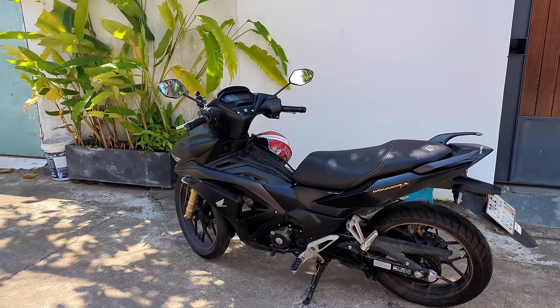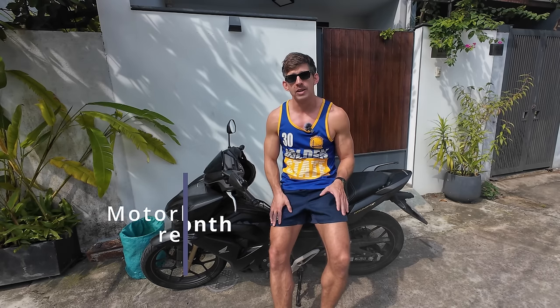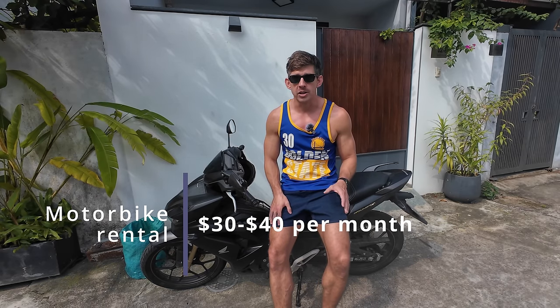Now let me show you how we're going to get around town. When you first arrive in Vietnam, you're going to have to find a bike. Most people end up renting a bike for about $30 or $40 a month, and that's fine while you're getting settled in. But if you rent a bike for about a year, you've already paid the price of the bike. I recommend buying a bike once you're comfortable after a few months — for about $400 or $500 you'll get a bike you don't have to worry about.